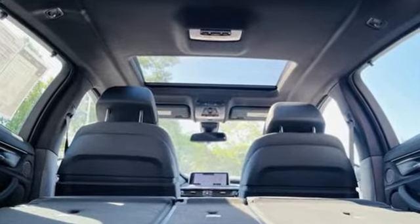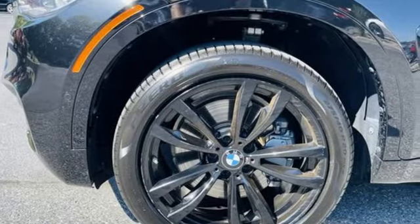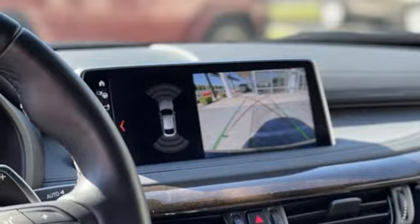Twin turbo V8 engine, gas pressurized shocks, integrated navigation system with voice activation, memory exterior door mirror settings, multi-zone climate control, park distance control park assist.